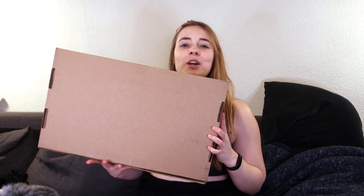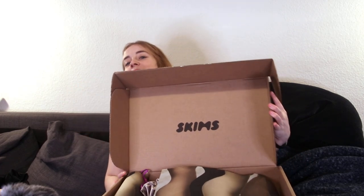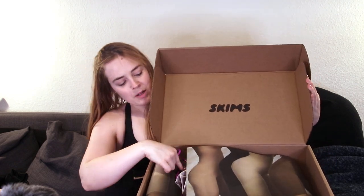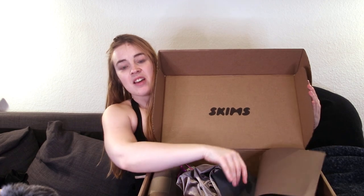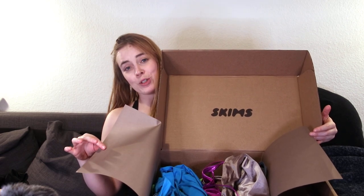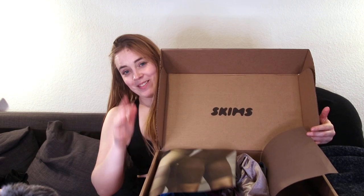I have a big box here full of the fun items. I already unpacked them from the plastic bag so this will go a little faster. This came in a big box with some nude-colored shapewear paper, and then we got our items in here. We have some colors and some interesting textures.